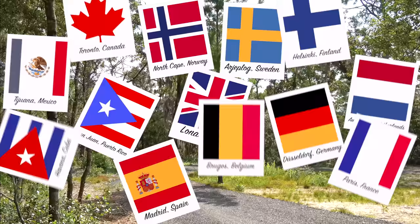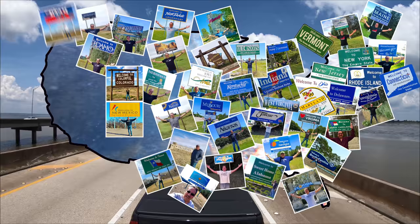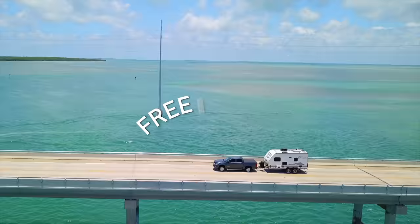I'm riding, riding, riding in my RV. Wherever I want to be, because I'm free in my RV.